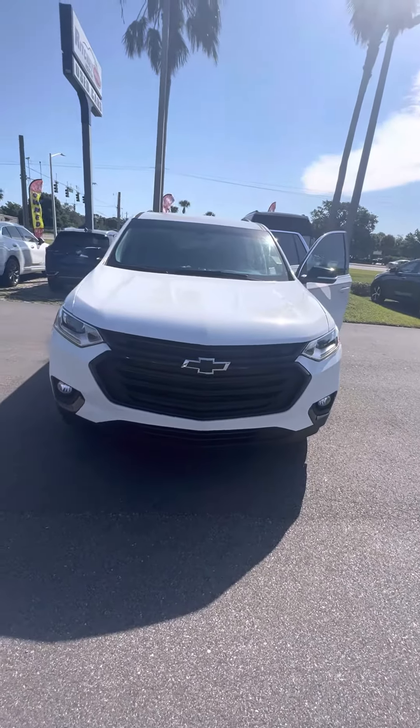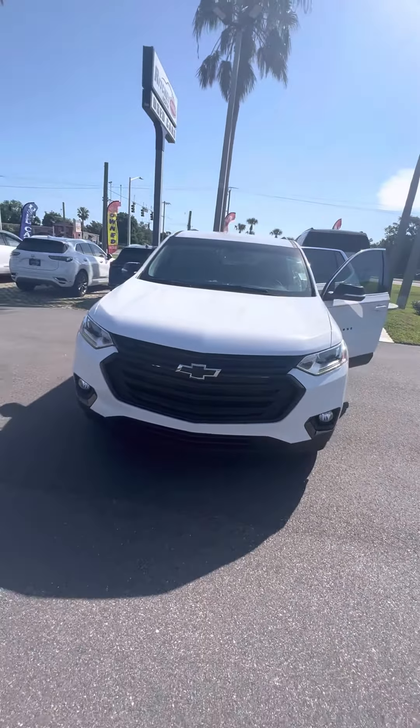Hello, my name is Mauricio Ricciardo, and we're looking at the 2021 Chevrolet Traverse White.